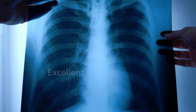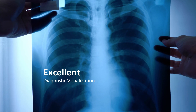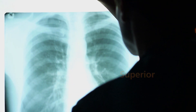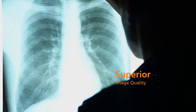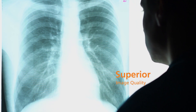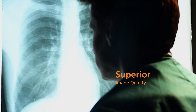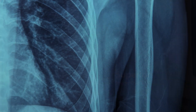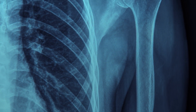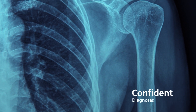DryView laser imaging film provides excellent diagnostic visualization of fine detail, sharp image rendition and a cool image tone. It provides the superior image capture capabilities radiology professionals demand — with low noise, superb density uniformity and excellent visibility of fine detail. The film delivers the precision and consistency you need to make confident diagnoses.